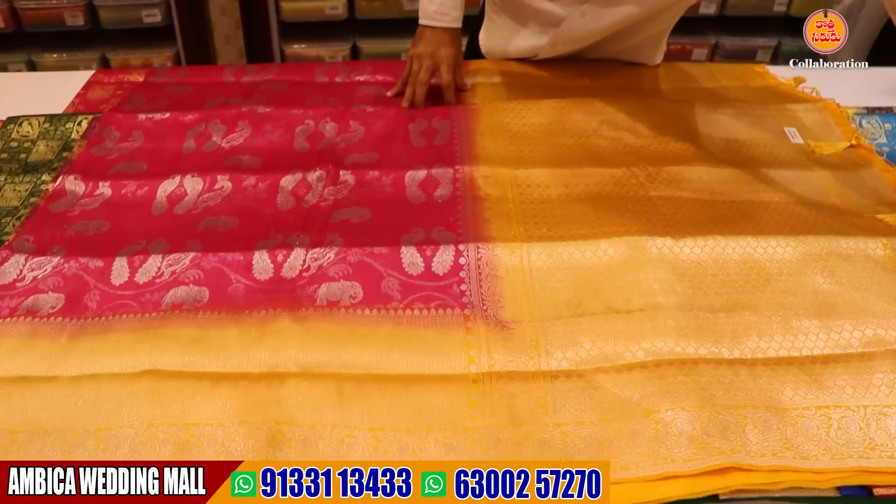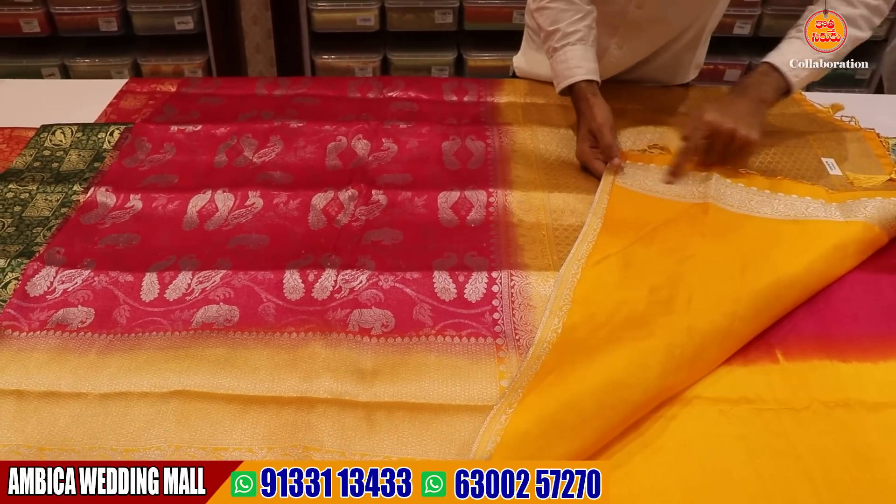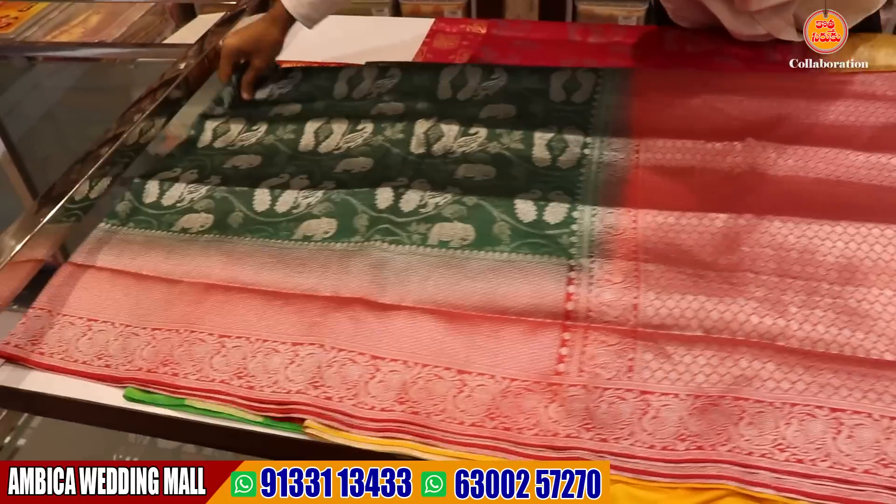I also have the same color combination of border and contrast. I also have a blouse with sleeves on the border. I also have a wide range of designs and color options available.